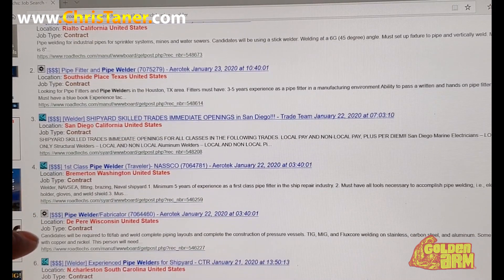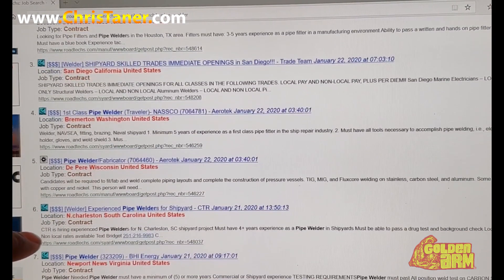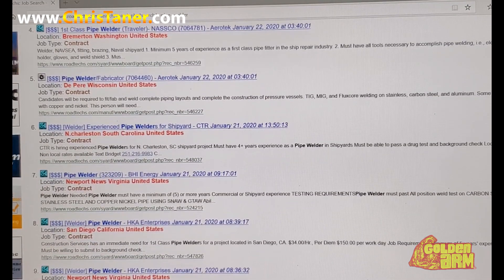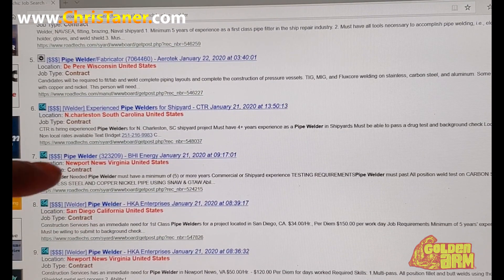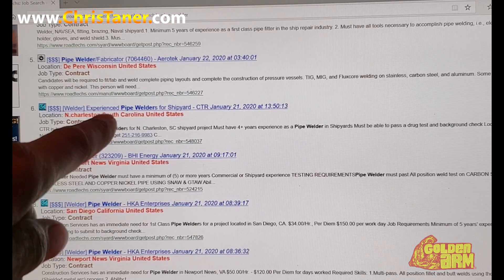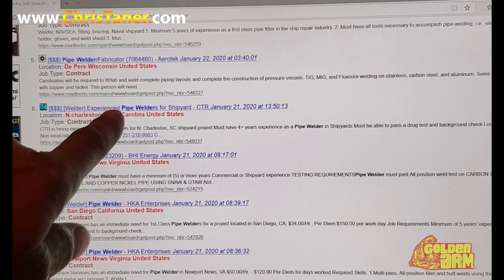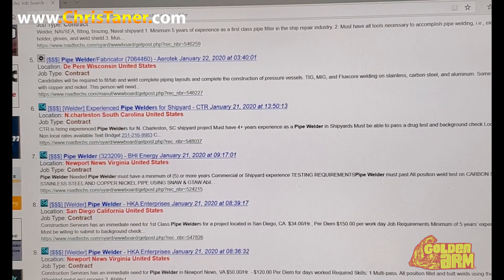Again, I know this is just a quick review on how to do this, but I'm just trying to point you guys in the right direction so once you get out of these trade schools you can go and find yourself a job. So we're going to click on this job here.